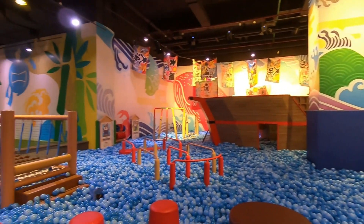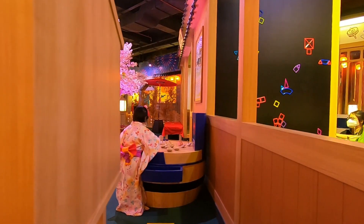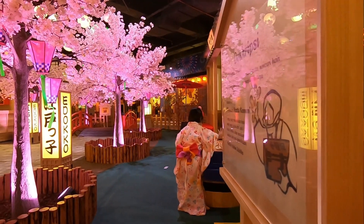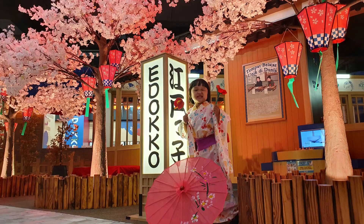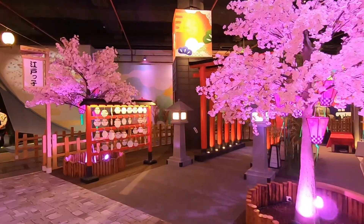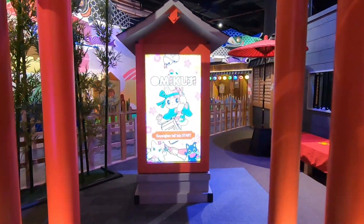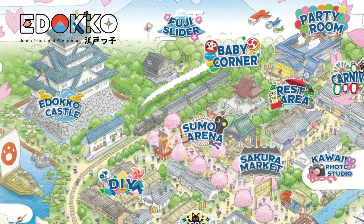Yuk sekarang kita lihat satu persatu permainan atau atraksi yang disediakan oleh Edoko playground, bersama Luisa. Hai teman-teman, namaku Wisa. Hari ini aku mau cerita tentang playground Edoko — di dalamnya banyak sekali permainannya. Ayo teman-teman, sekarang kita lihat mainan sesuai di gambar peta.